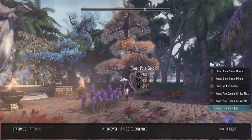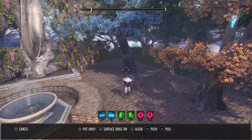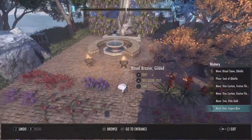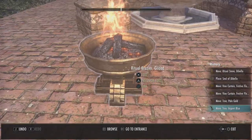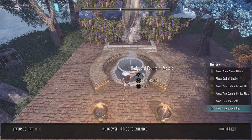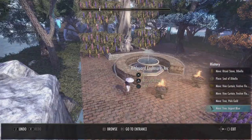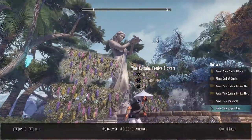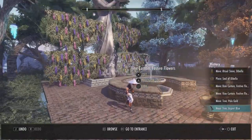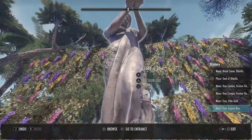A Tree Pale Gold, a Tree Argent Blue, two Ritual Brazier Gilded, a Redguard Fountain Mosaic, a Redguard Enclosure Arc, four Vine Curtain Festive Flowers, and lastly the Debella Statue Lady of Love.